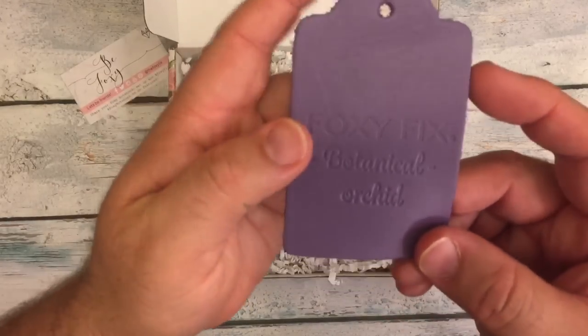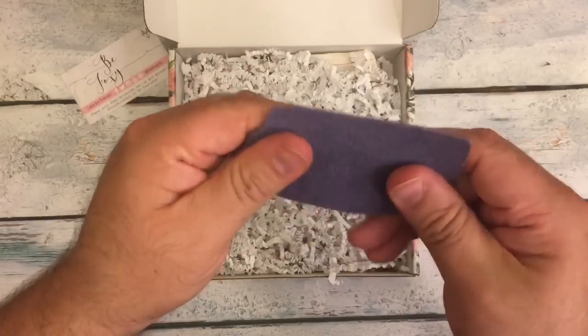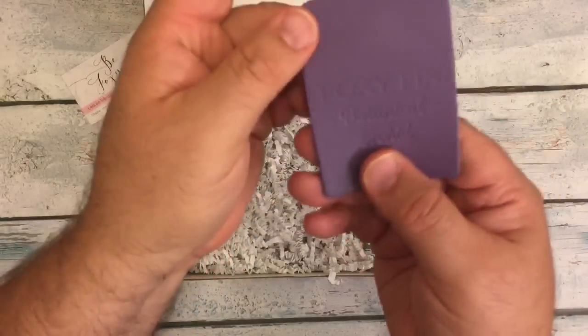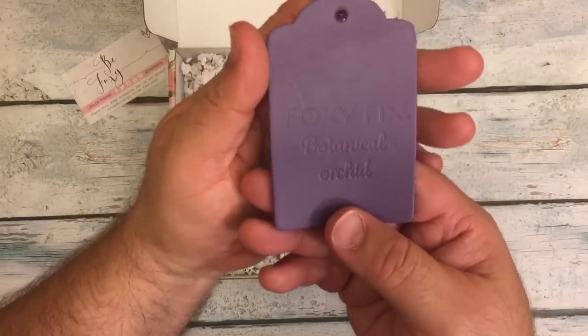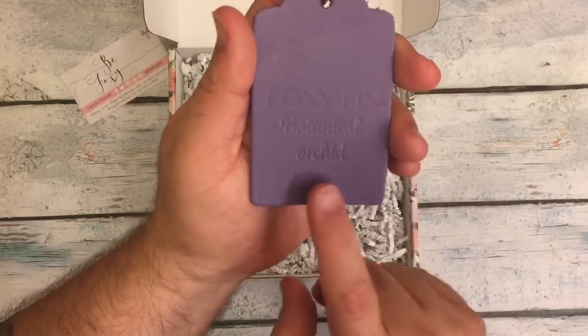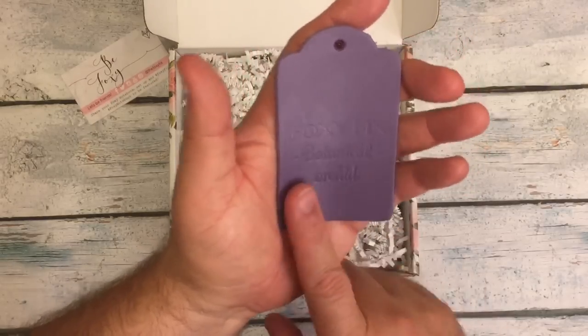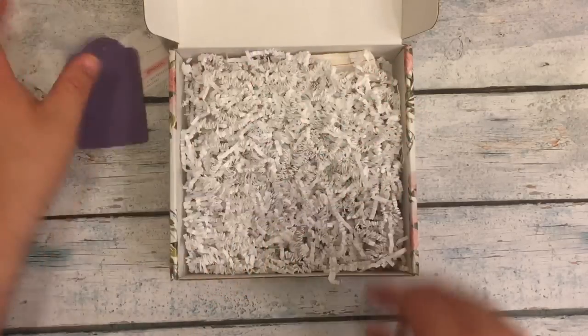And then this is the Botanical Orchid. I've never seen this up close. It's a very pretty kind of — reminds me of the Le Pen color orchid — which is kind of a lavendery lilac-y hint of purple-y pink. It's very pretty.